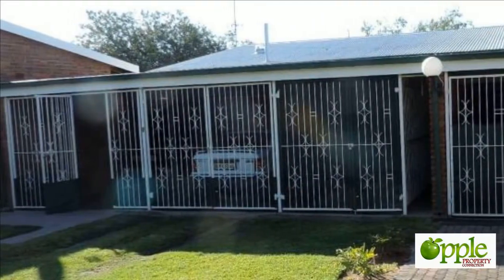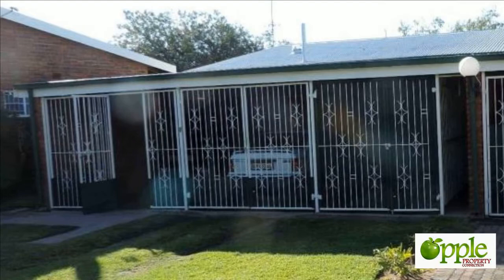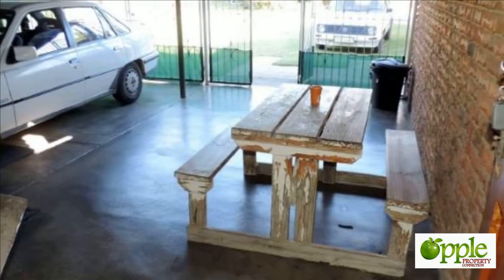Full bathroom. Spacious living dining area. Kitchen needs TLC. Stoop. Garage.